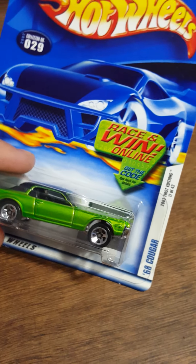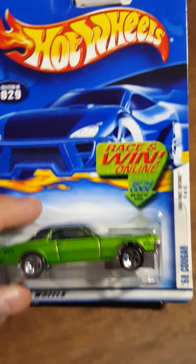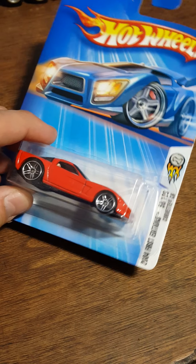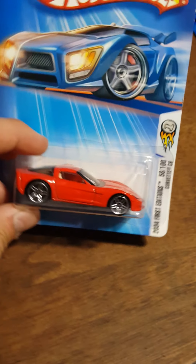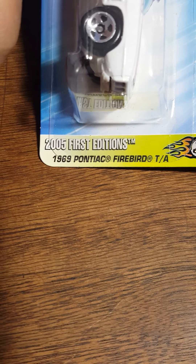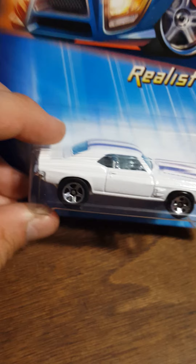Here's a cool looking 68 Cougar. These cards are in not too bad of shape. What is this car? 2004 First Editions Corvette C8 - very cool, collect them all. Next up: Realistics 1969 Pontiac Firebird TA - that's a nice one, one of my favorites out of this lot so far.